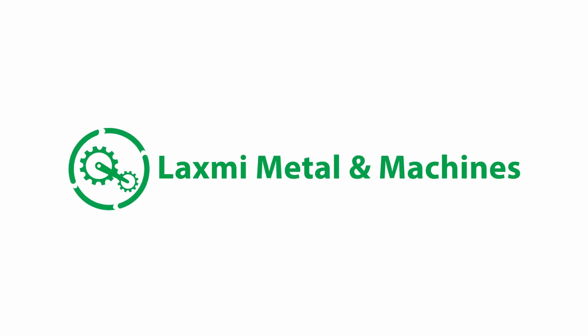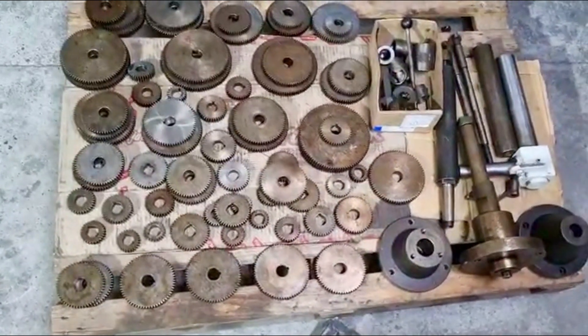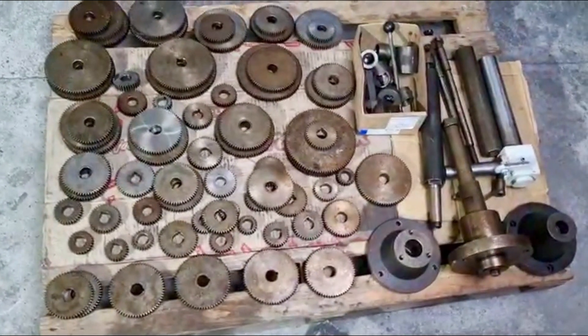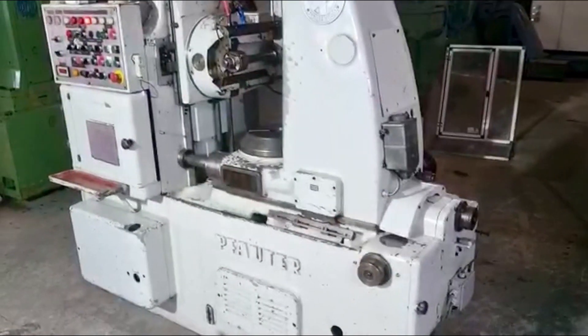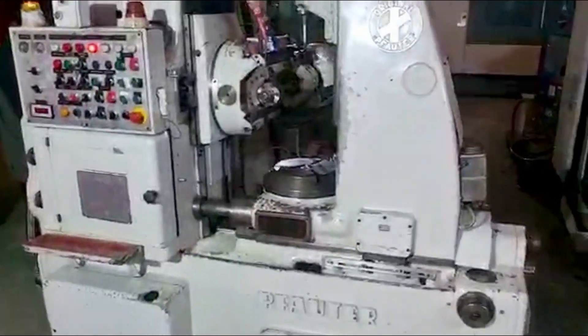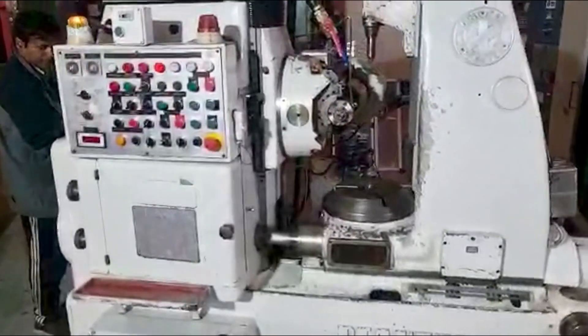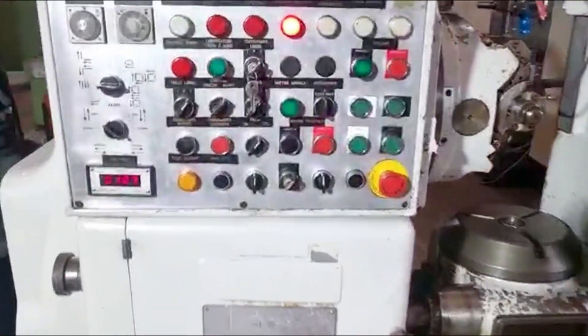Welcome to our latest addition to our line of cutting-edge machine tools. Today we have the Fodder Gear Hobbing Machine Model P251. Join us as we take a closer look at this state-of-the-art machine and its key features, capabilities, and benefits. Whether you're interested in buying it or just curious, the Fodder Gear Hobbing Machine is sure to exceed your expectations.